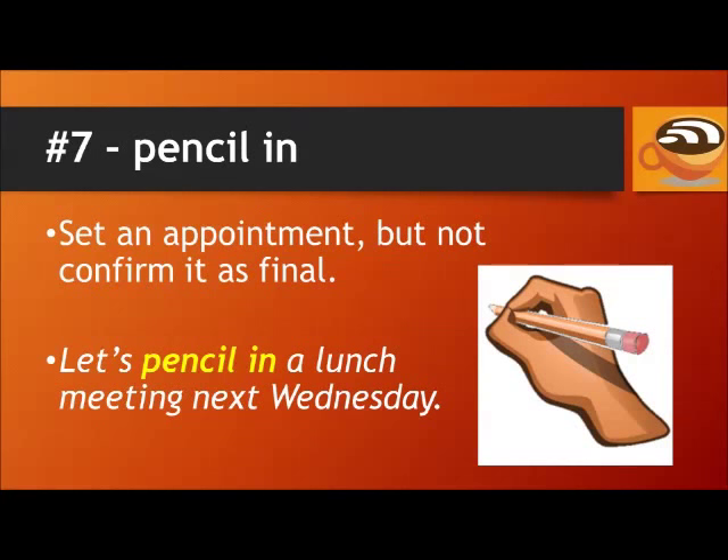Number 7: Pencil in. The phrasal verb pencil in is used when you set an appointment, but you don't confirm it as final. For example, let's pencil in a lunch meeting next Wednesday.